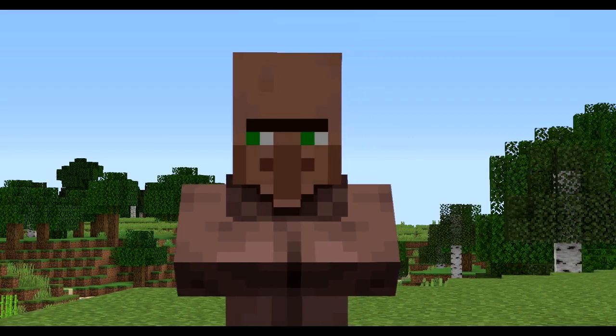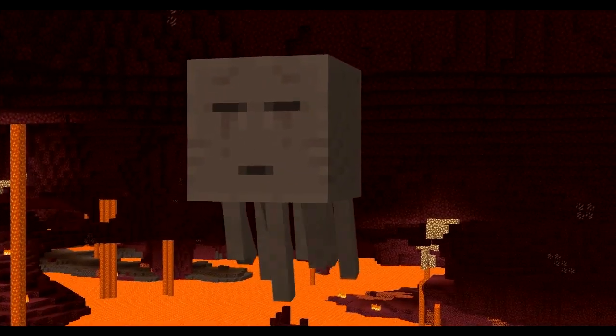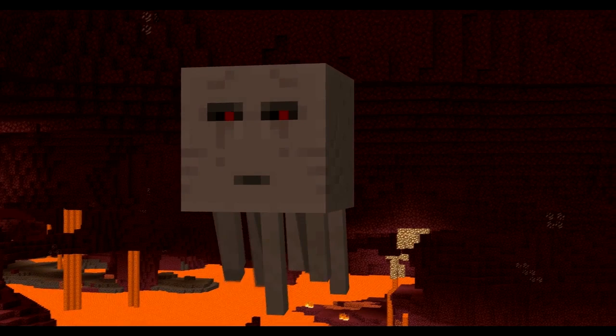To kick us off in this brand new series, we have a post made by Lekka Ashmecha, who shared a resource pack that gave mobs expressions.